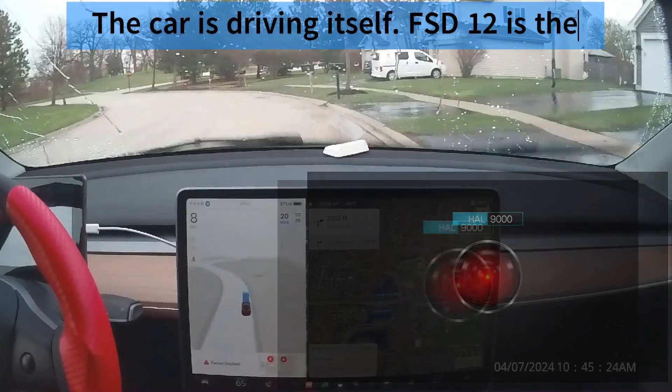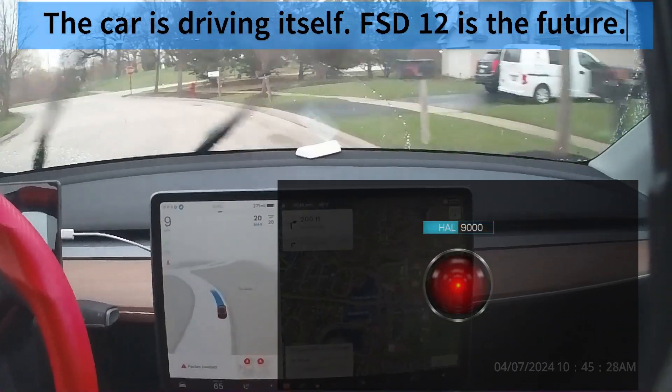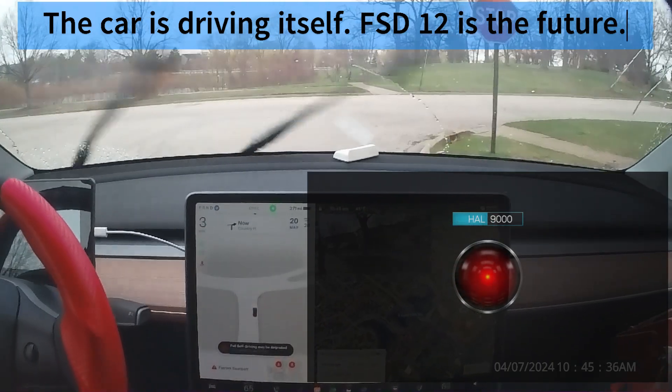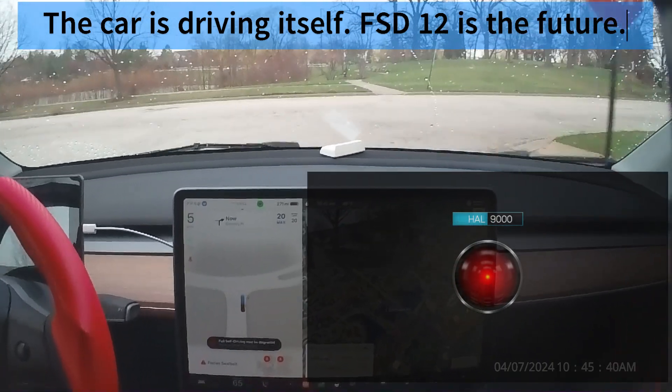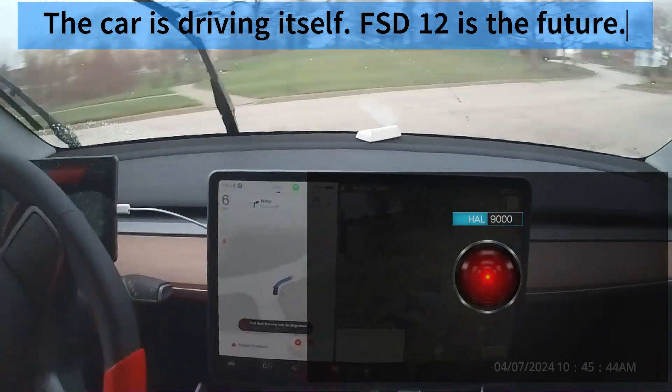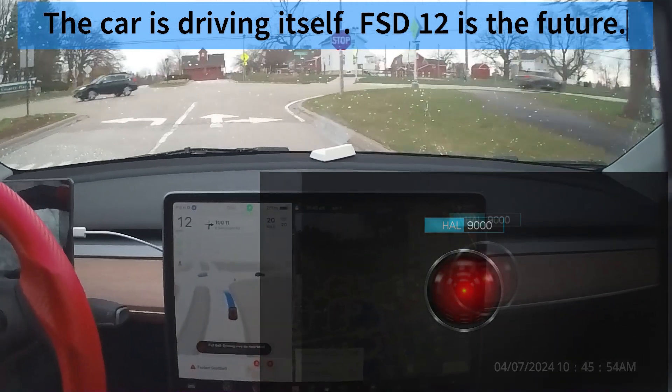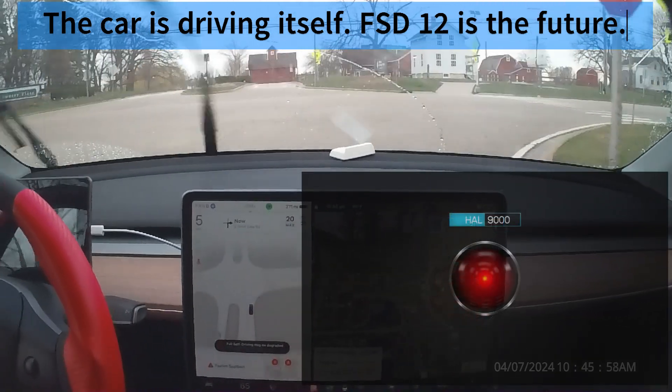Let me put it this way, Mr. Raymer. The 9000 series is the most reliable computer ever made. No 9000 computer has ever made a mistake or distorted information. We are all, by any practical definition of the words, foolproof and incapable of error.